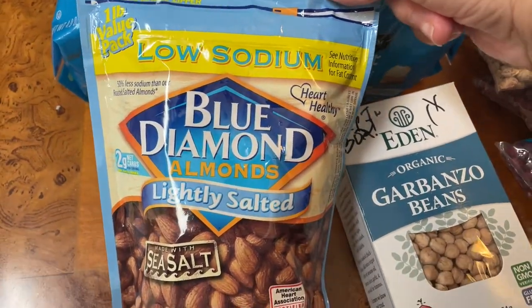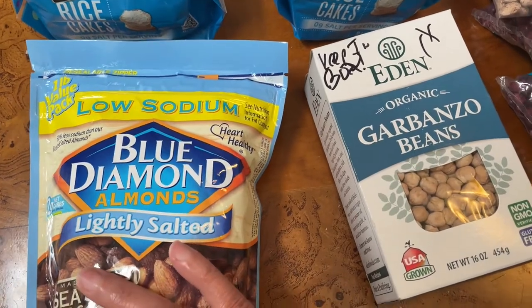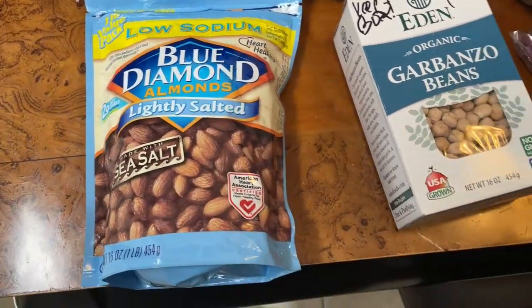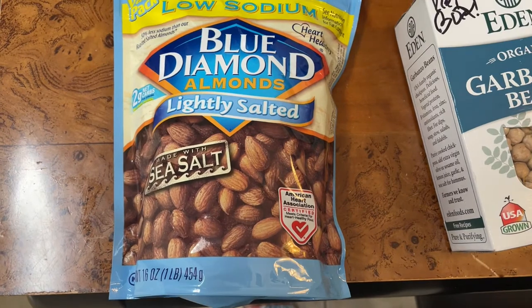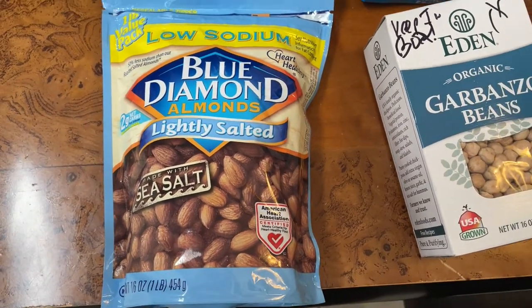The first thing we picked up is some low sodium almonds that I love eating. I was trying to get the ones that didn't have any sodium but I didn't find them, so this will have to do. These are really good as a snack and you can put them in your salad — I like to sprinkle a few of them in mine sometimes.